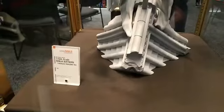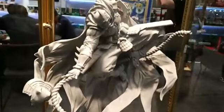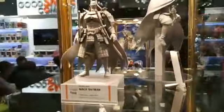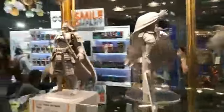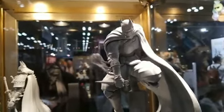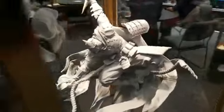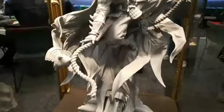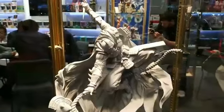Oh, you guys are going to like this one. One sixth scale Ninja Batman. What do you think about that, Jeff? It's frickin' awesome, right? One sixth scale — that is frickin' awesome. That's what I said.